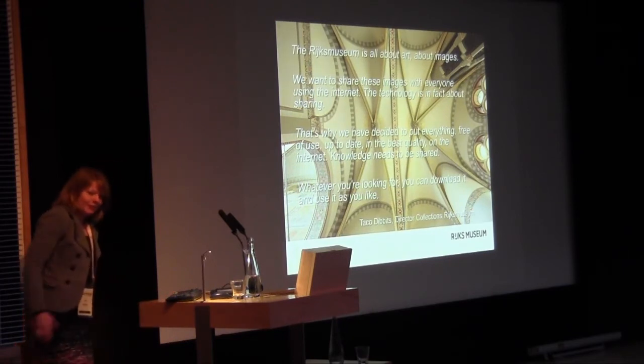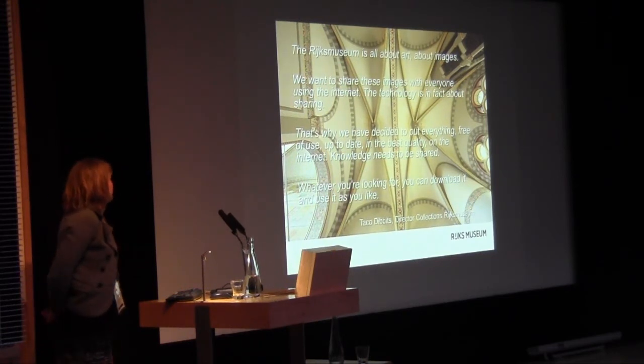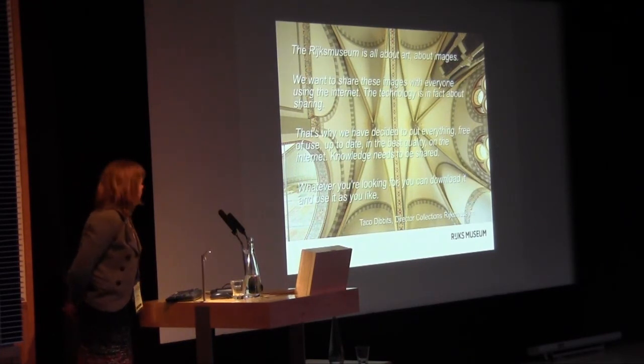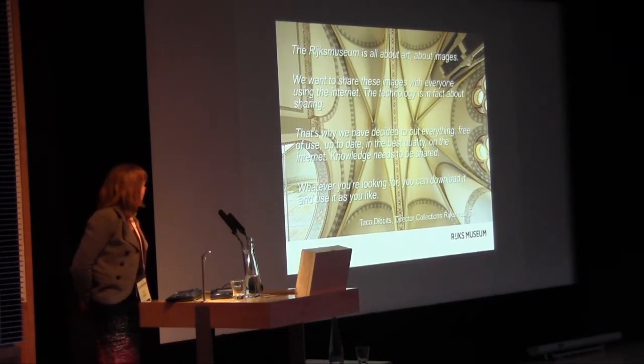Everything starts with vision. I'm in a fortunate situation — I have a director who is very visionary and has a very strong vision on our collection and on sharing. He stated that all of our work is about the images, about sharing what we have, and sharing on the internet is one of the most important things we can do.